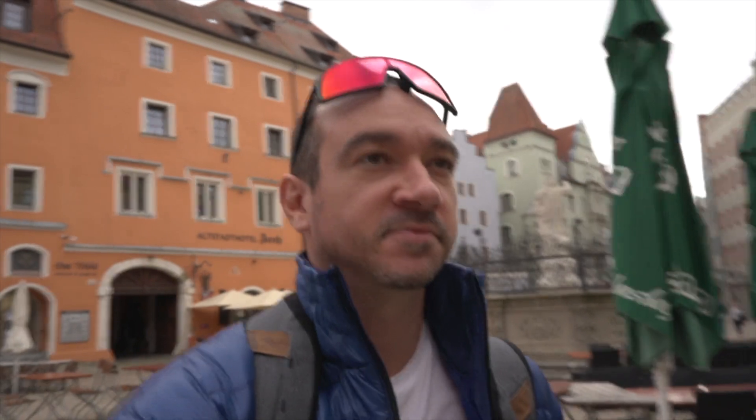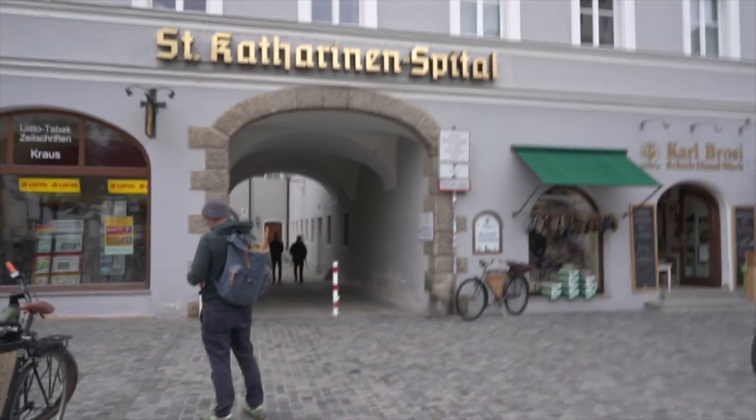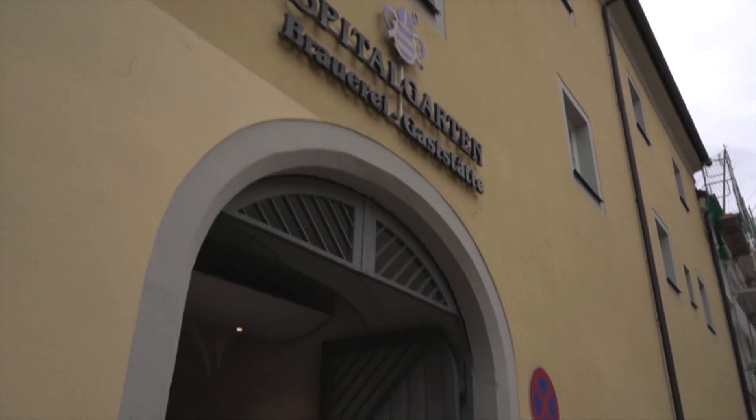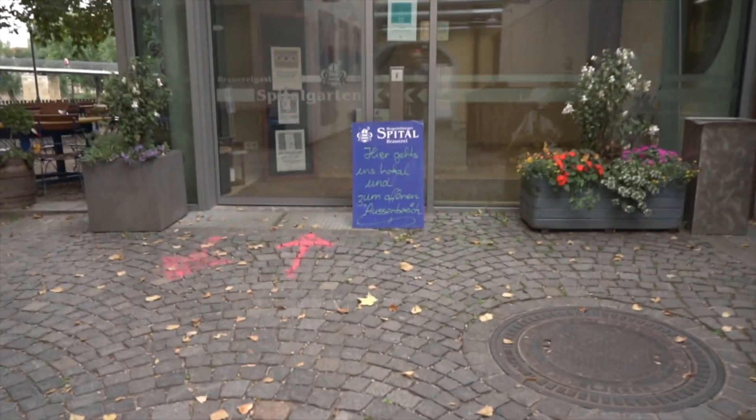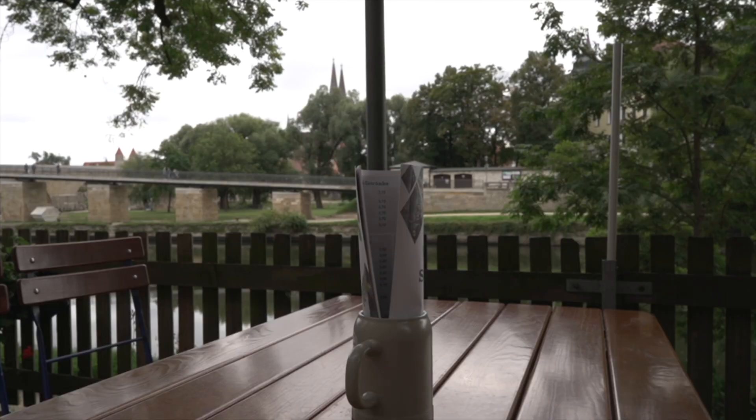Hint: there might be beer at this location. Almost passed right by this place. Supposedly there's a beer here, let's go check it out. All right, so we're all checked in — at all these restaurants you have to check in.